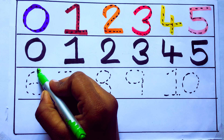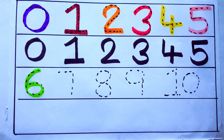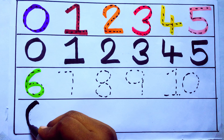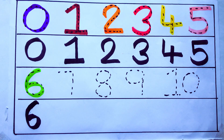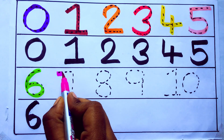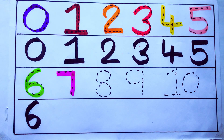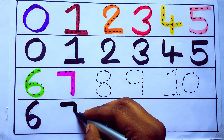Green color. 6. S-I-X. Number 6. Pink color. 7. S-E-V-E-N. Number 7.